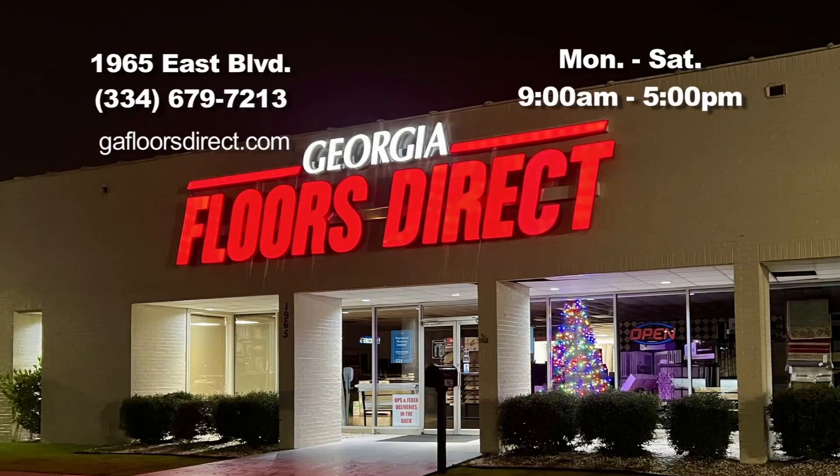We really do it all — for the property investor who doesn't want to spend a lot, to the family buying their very first home, to the family buying their forever home, to vacation homes. No matter what the situation is, Georgia Floors Direct can help with all the flooring, countertops, blind shades and shutters. Over the years, if you want to continue to upgrade that home, we can help with that. And you're located on Eastern Boulevard, right across from Lowe's.